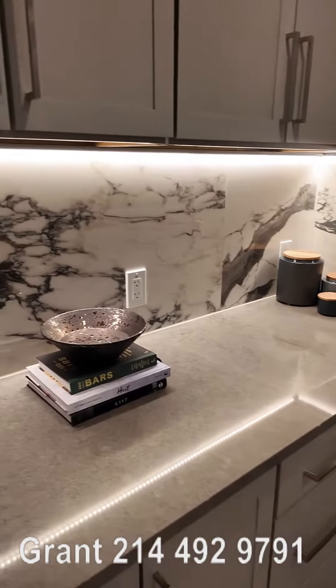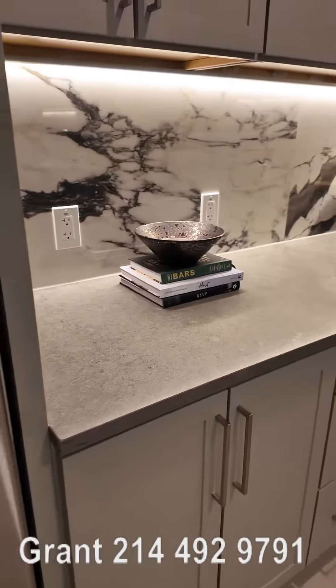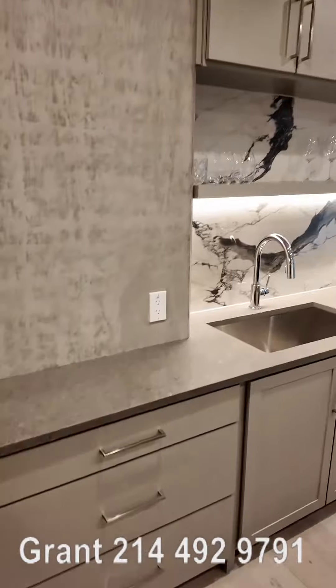The backsplash is amazing. It's marble backsplash — I hardly ever see that. That is amazing. And then just look at all these beautiful cabinets. This is delightful.